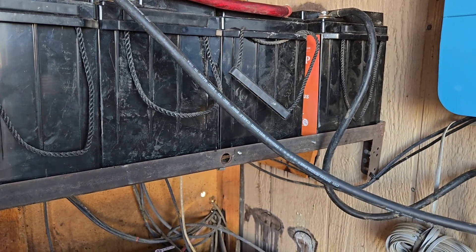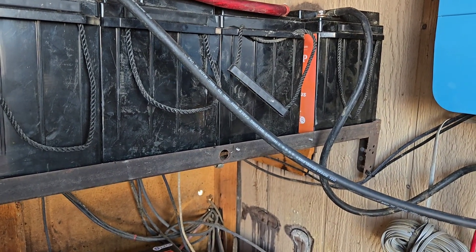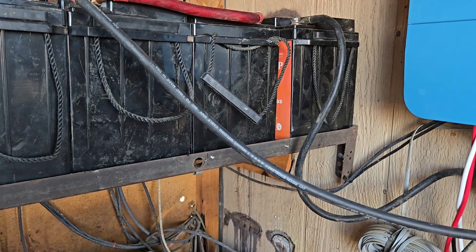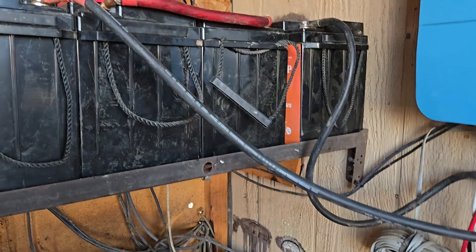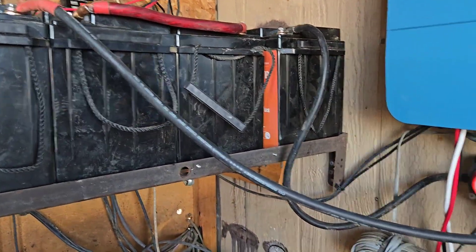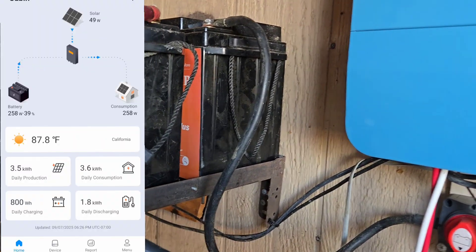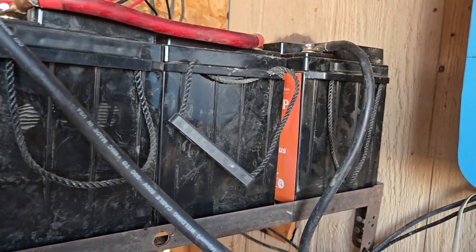I took two batteries, disconnected them, and charged them with the 2C charger — that's a 20-amp charger for 12.8 volts — so with the batteries separated, it charged them separately. Cost me some gasoline, but I had to do this as an experiment. I charged them all the way up to 100%, then reconnected them into the system, tested the voltages, and they were all fairly within reason — pretty good.